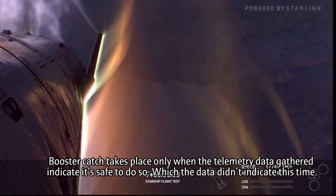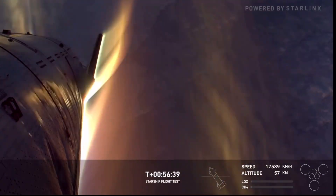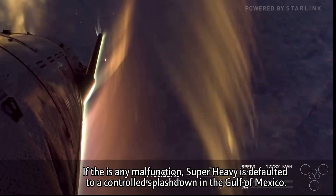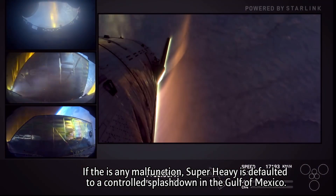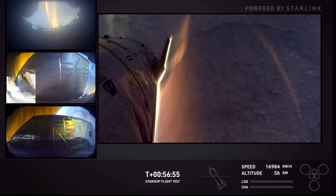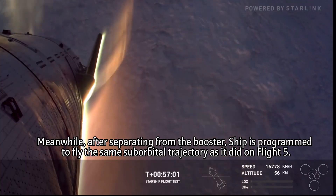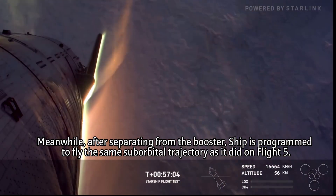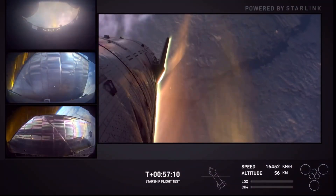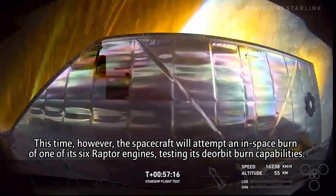We are pushing the limits of ship today, but so far everything is looking pretty nominal. We'll see how the next few minutes goes. Don't be surprised if this is not entirely smooth sailing all the way down to the ocean surface. Similar to Flight 5, we are targeting the same splashdown location in the Indian Ocean, but we are not expecting to recover the vehicle. The flaps so far are looking pretty good — we're not seeing any burn-through, including in that hinge area, which is our most concerning area.